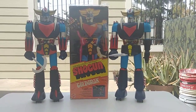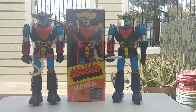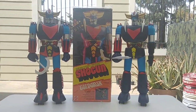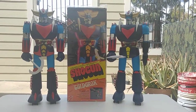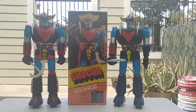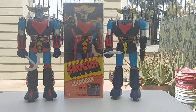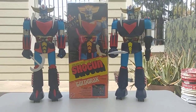Collecting Shogun Warriors or Jumbo Machinders is a very pricey hobby to get into. You could find these out in the wild — it does happen — but they don't come up often because these are very old. They were trashed, they were very big, and back in the Japan years people didn't have much space so they threw them away. They're getting harder and harder every year to find.